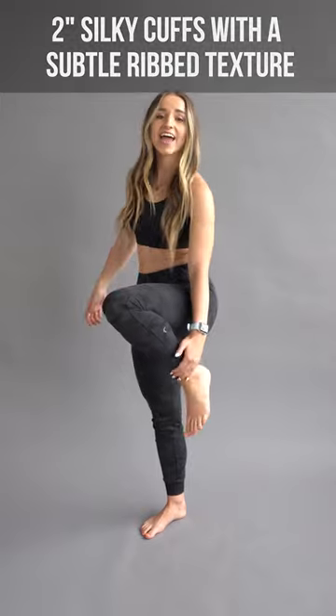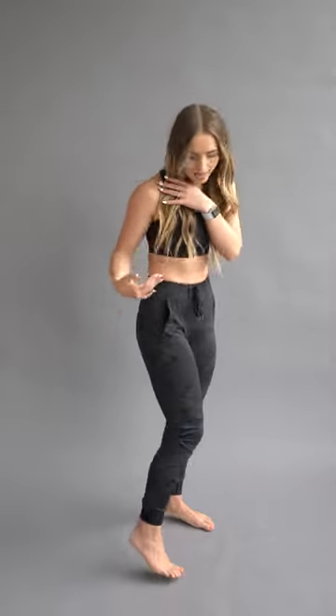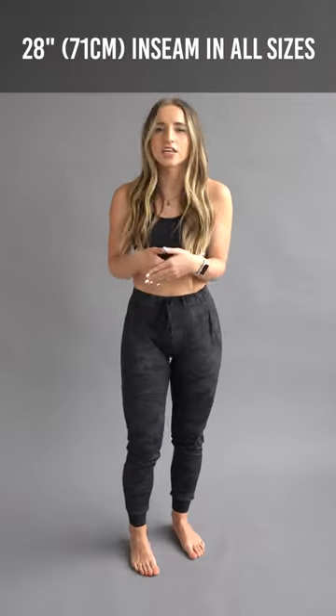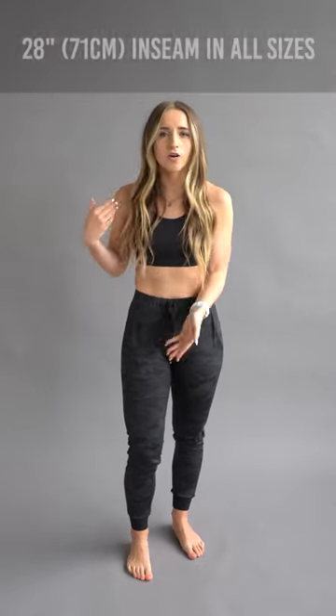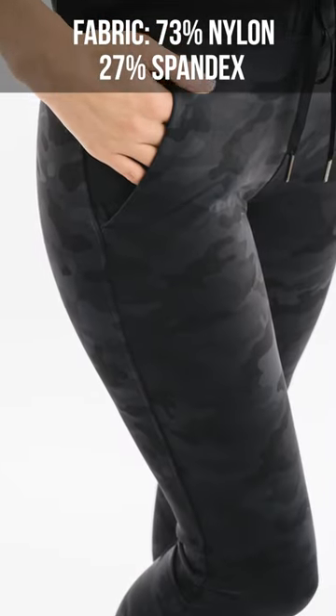The two-inch cuffs are a perfect size. As you can see, I'm five foot two so they hit right there, but I do have some extra room. So for my tall ladies, I feel like you're going to be just fine — they're going to fit your full length.